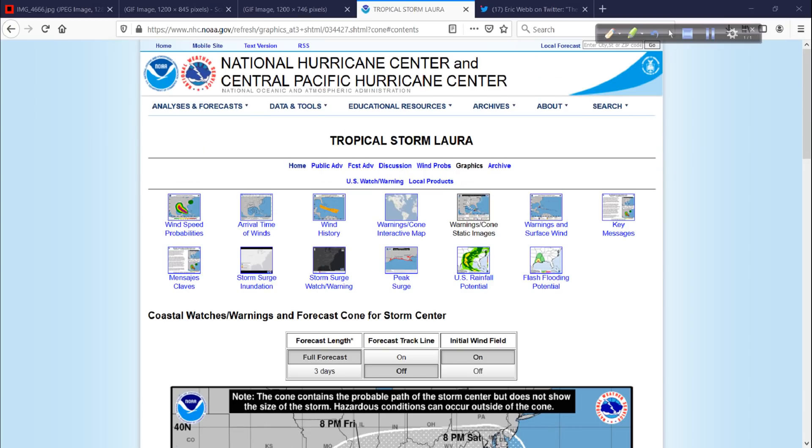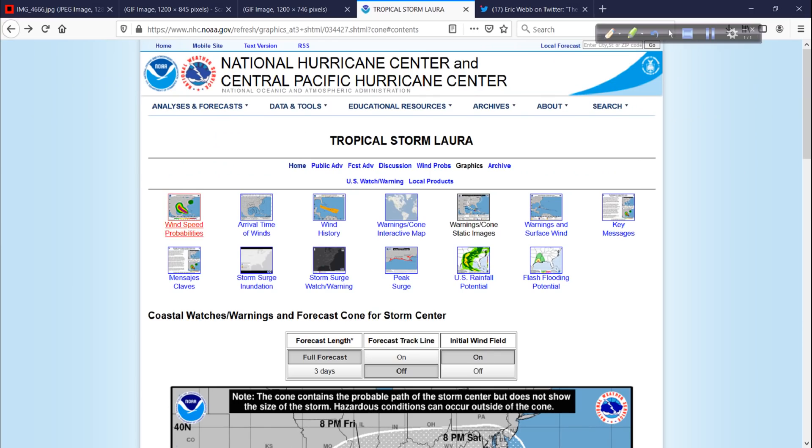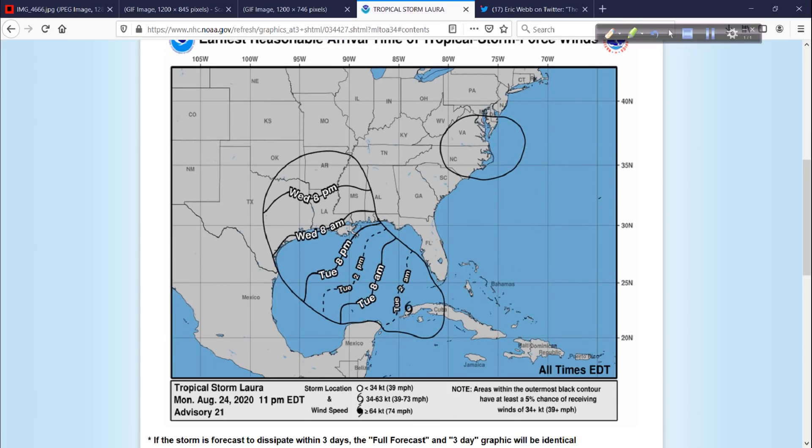One thing I want to point out — the Hurricane Center website. I talk about crowdfunding a lot because that's what funds our work. In all seriousness, the National Hurricane Center and the Weather Service are among the largest crowdfunded weather organizations in the world, at least next to the ECMWF consortium — and it's through our taxes. Look at all these amazing products resulting from projects such as wind speed probabilities and arrival time of winds. And look — why is there a black circle up here? Because they are expecting that as Laura comes in, there could be tropical storm force winds up there.